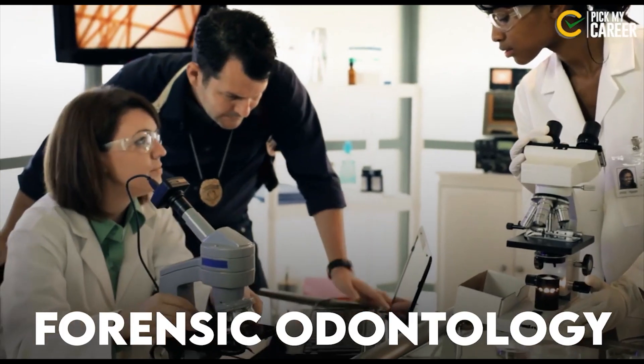Last but not least, there is Forensic Odontology. This field involves solving mysteries and crimes, and it carries a lot of emotional quotient. So once BDS is finished, MDS is one path you can take.